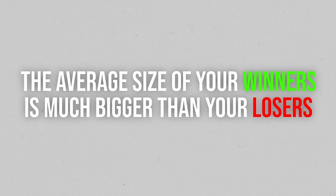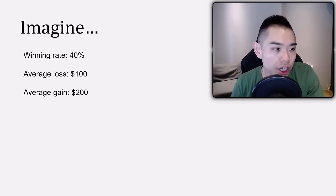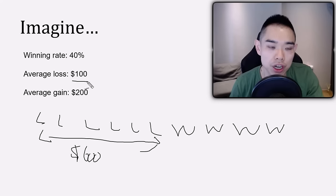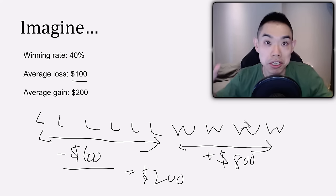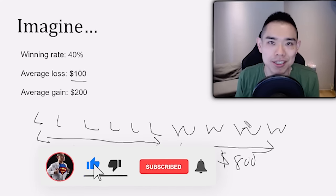As a trend follower you don't need a high winning rate. You can have a winning rate of 40% and still be profitable in the long run, because the average size of your winners is much bigger than your losers. For example, imagine a system that wins 40% of the time, with an average loss of $100 and an average gain of $200. Six losers gives you a total loss of $600, but four winners gives you $800 in gains — so $800 minus $600 leaves you ahead by $200. That's the secret.